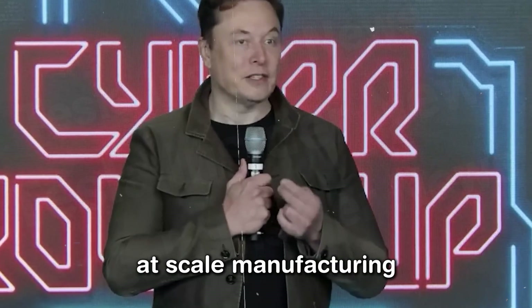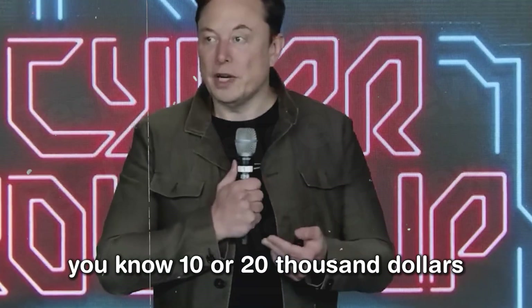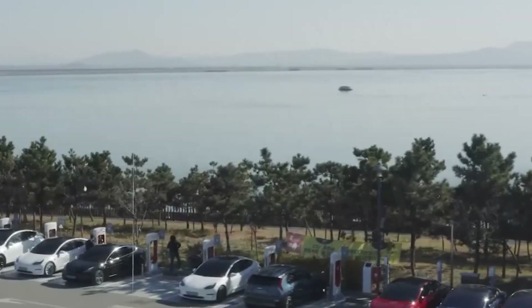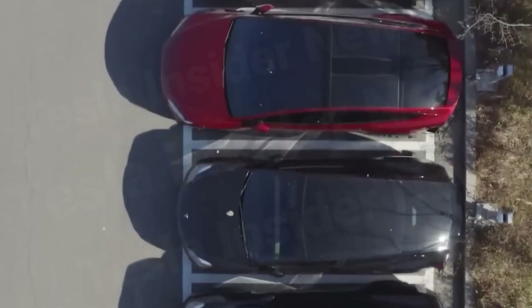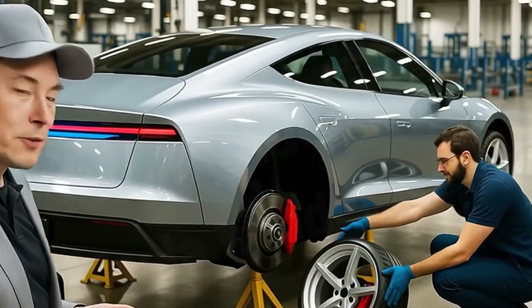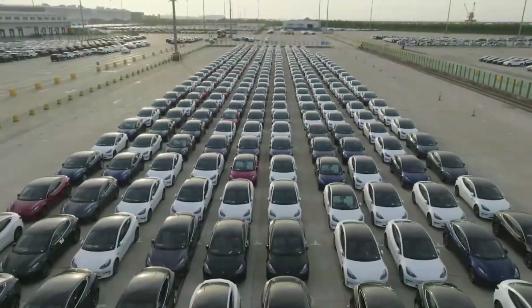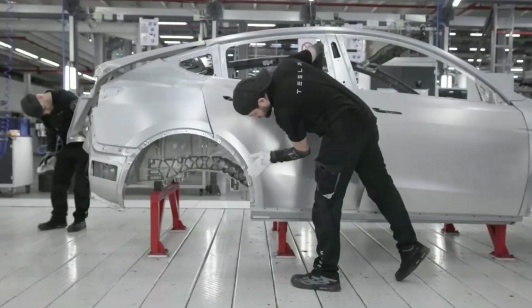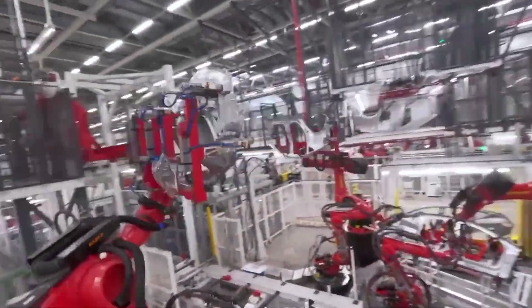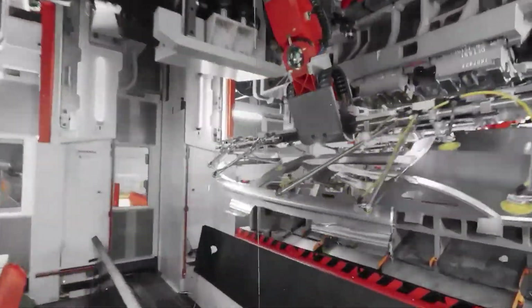You also need to be very good at scale manufacturing in order to make it cost like $10,000 or $20,000. It's Musk's boldest promise yet. The launch of the Tesla Model 2 had a price under $20,000, a figure the entire auto industry once dismissed as impossible. But how can a brand long associated with premium electric vehicles suddenly bring costs down this far?